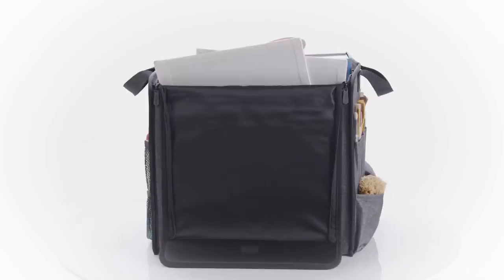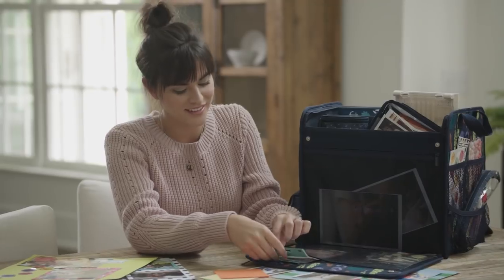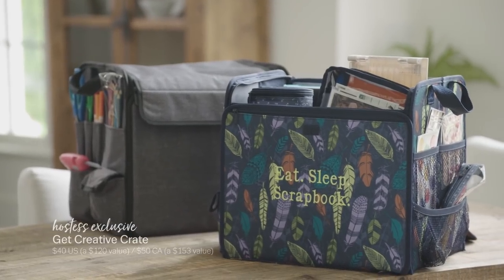If you love crafting, painting, knitting, or practical storage solutions, you'll love the new Get Creative Crate. It'll keep you organized, even on the go.